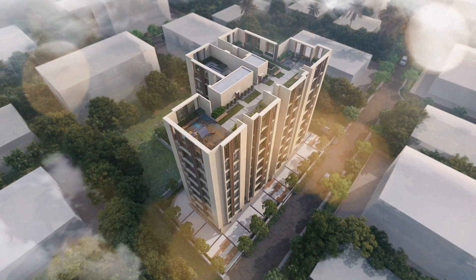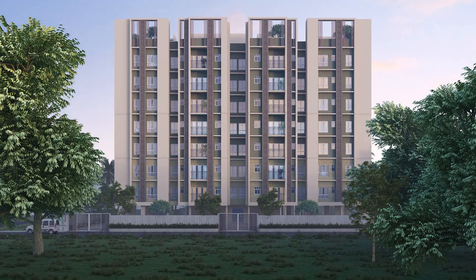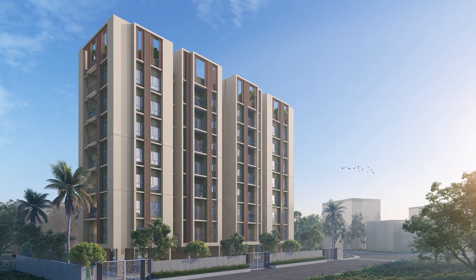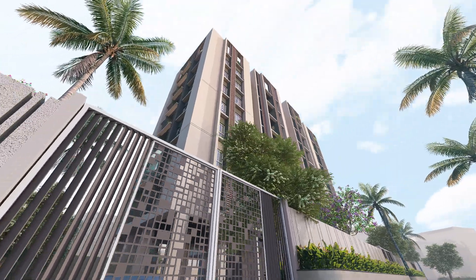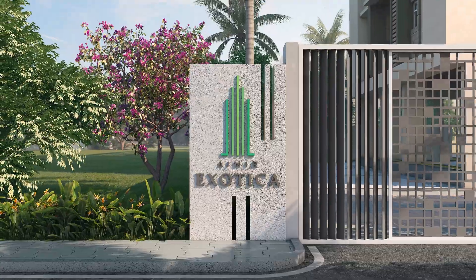G plus 7 floors iconic tower, 42 apartments, 2 and 3 BHK spacious apartments. Ajmeer Exotica offers you modern urban living enhanced by natural serenity, where nature brings to you a world within a world.